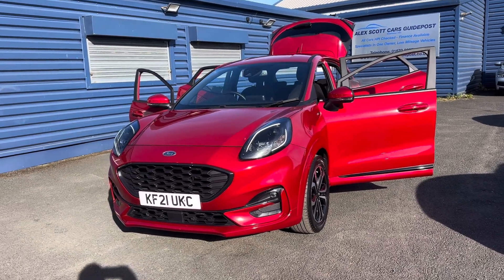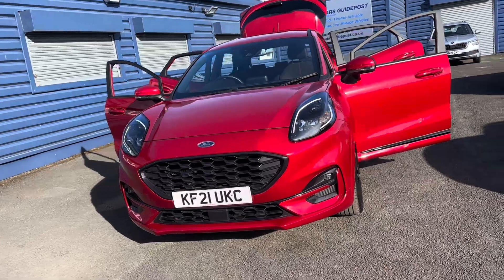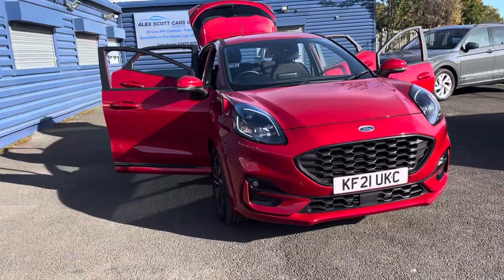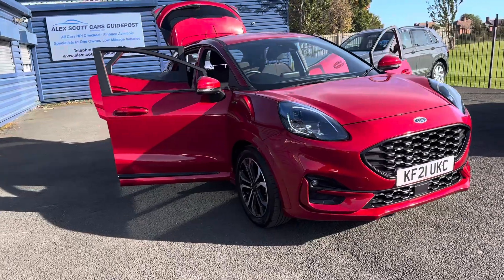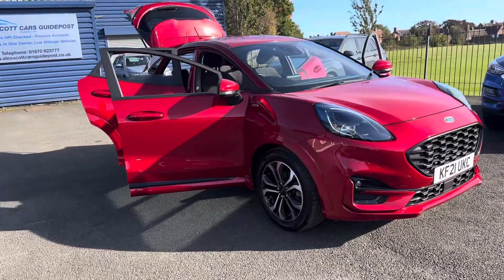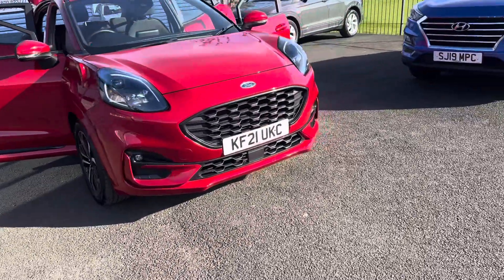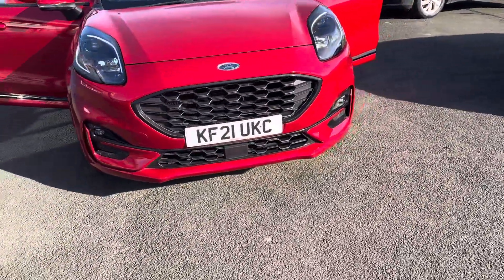Welcome to Alex Scott Cars at Gypos. Today we have a new arrival of this lovely Ford Puma. Just a quick video of the car, guys. Please bear in mind that the car's not been fully prepped and fully validated yet, but it is in excellent condition for the age and the mileage.